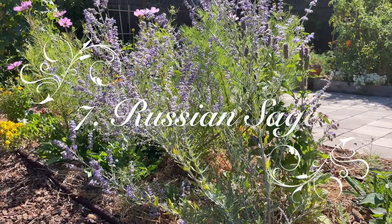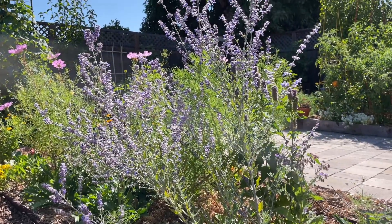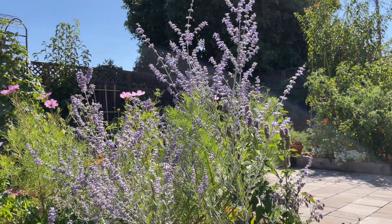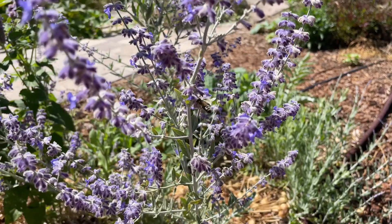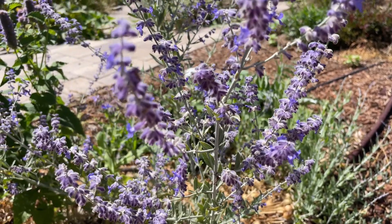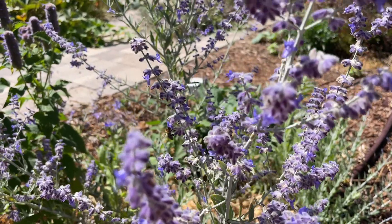Number 7: Russian Sage. I think I might be subconsciously biased in favor of purple flowers. Russian sage has cute, furry-looking flowers that bees absolutely love. It's a tough and hardy perennial that likes full sun. I accidentally discovered this year that you can divide the plant by splitting the roots.